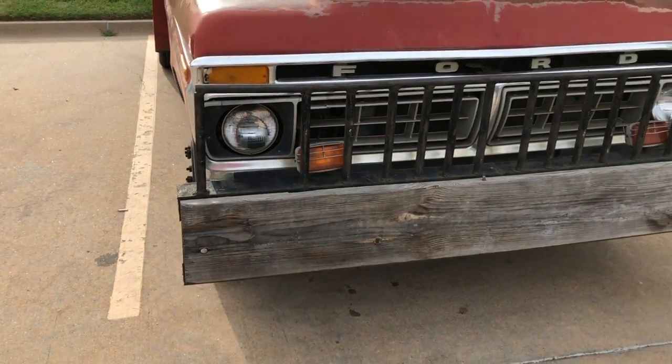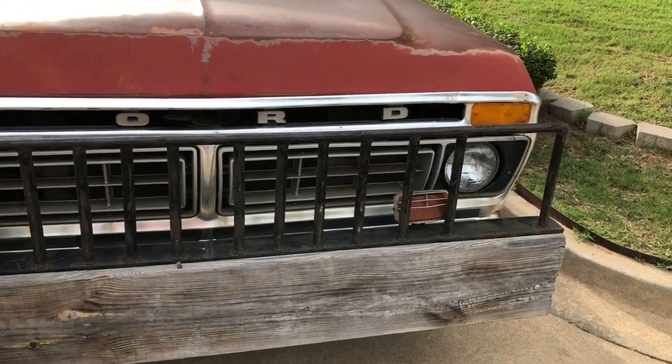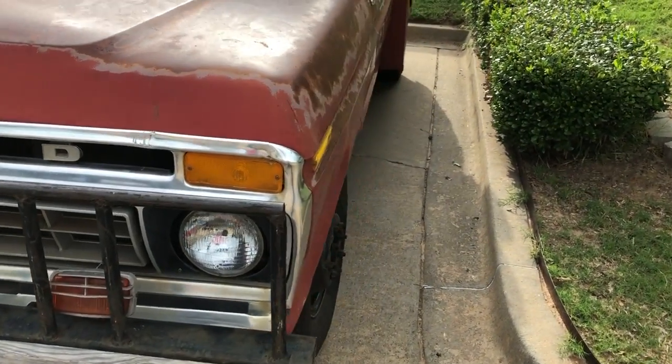What's it got under the hood? It's a 351 V8 with a PTO winch in the back.